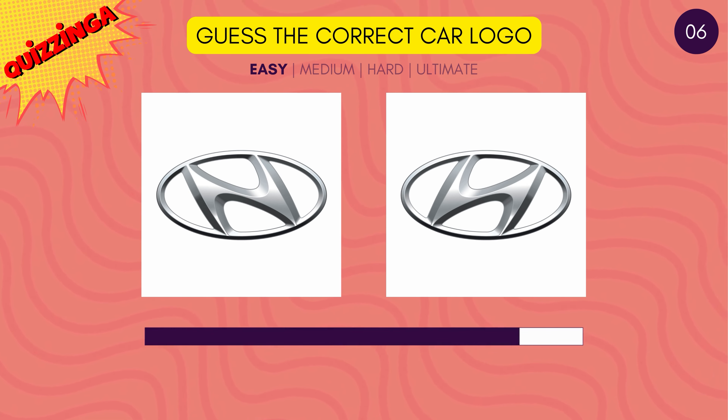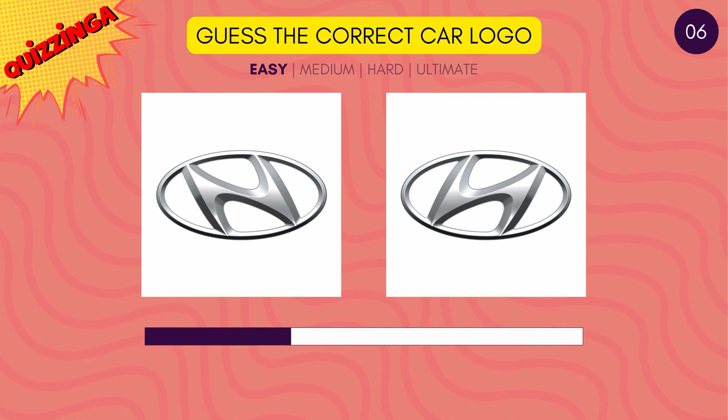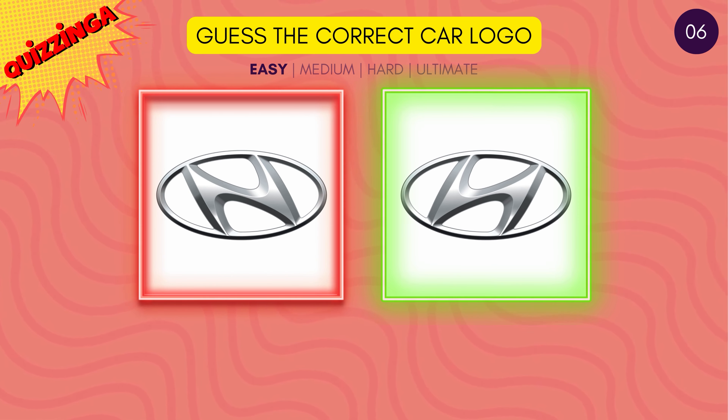Guess the correct Hyundai logo. It's the one on the right. Did the other H confuse you?